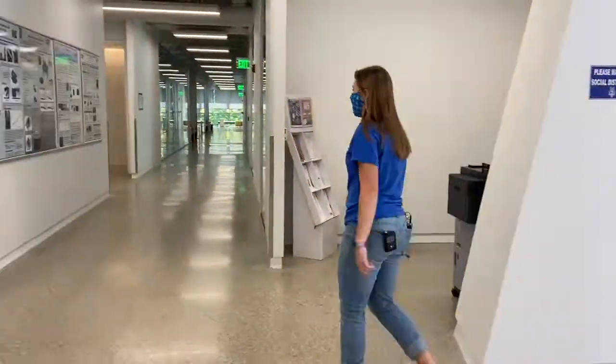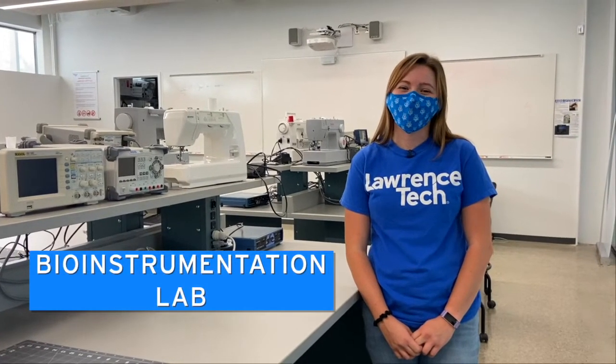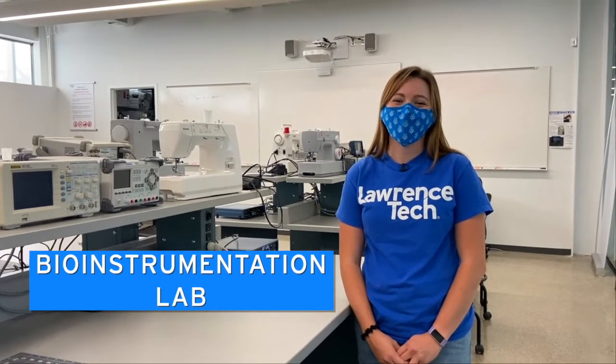Next we'll go up to the third floor where we have the bio instrumentation lab along with a couple other labs. Bio instrumentation is the study of circuits and electronics as applied to the medical field, so we have all of our machines here for studying circuits and electronics.